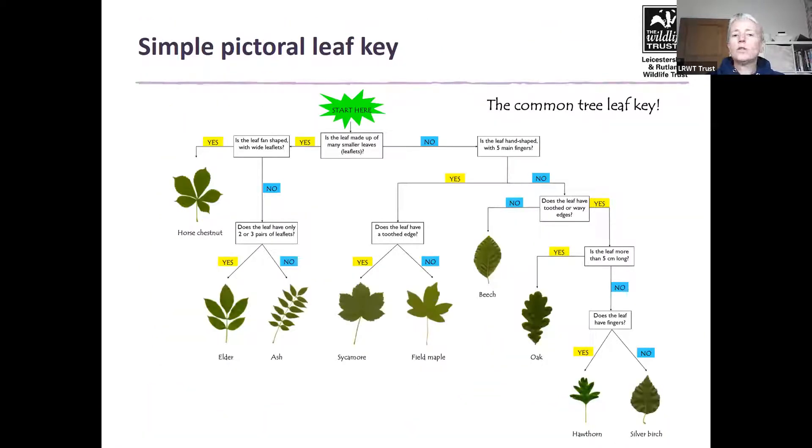Let's start with a simple pictorial leaf key. It's quite straightforward — as the green star suggests, you start there and it leads you through a flowchart. It asks you a question, you decide yes or no, and it leads you to a leaf which you can decide matches your specimen or not. I popped out earlier this week, picked up a leaf, and thought we'd have a go at working out what tree it is.